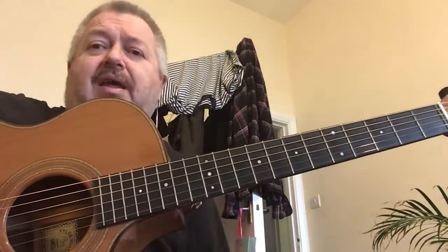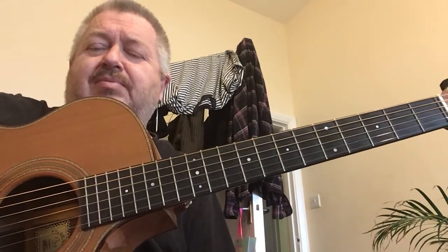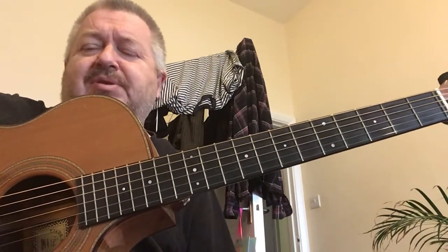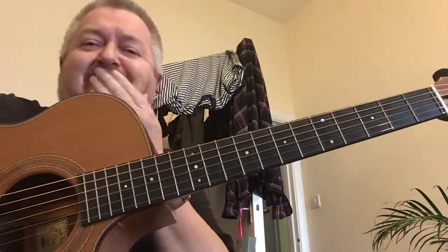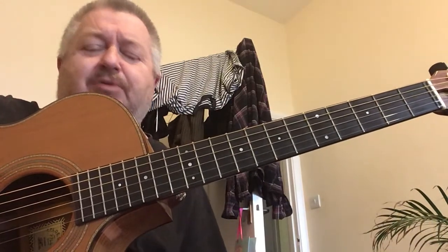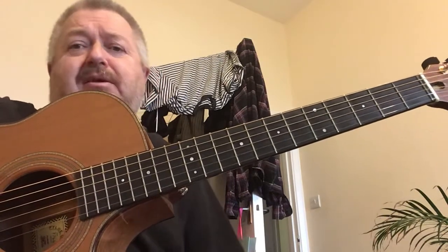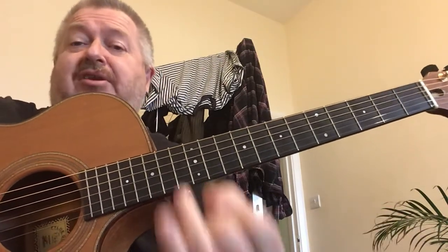Hi everybody. An odd one, but it came up somewhere. Somebody was talking about Django Reinhardt and I used to do a lesson on this. Did it a couple of times in Northbrook. I find it quite interesting — if you don't, who cares? Well, me. But Django Reinhardt.